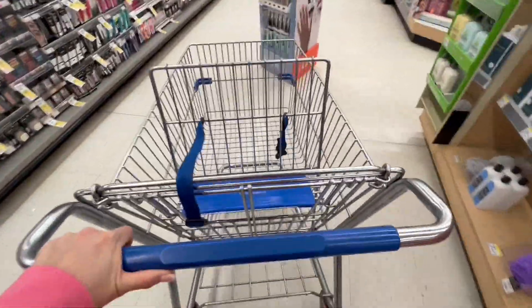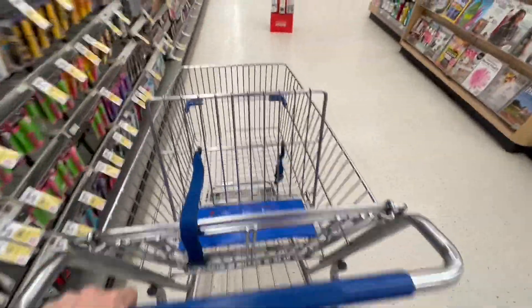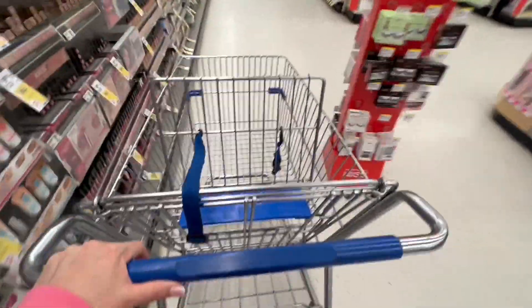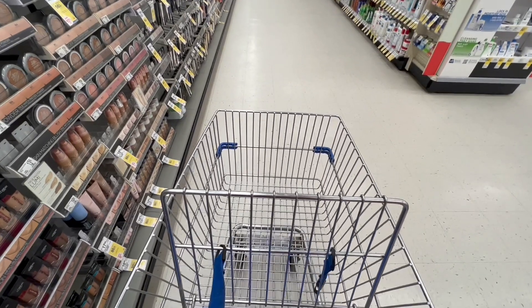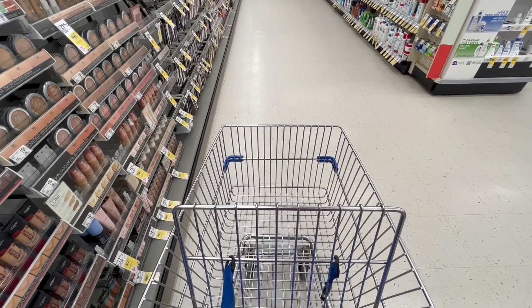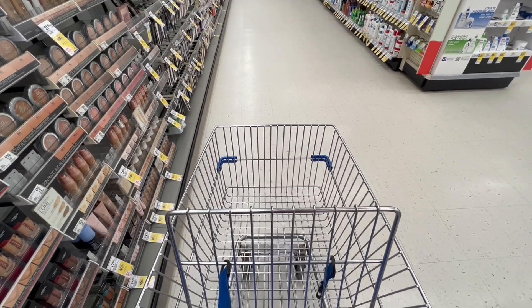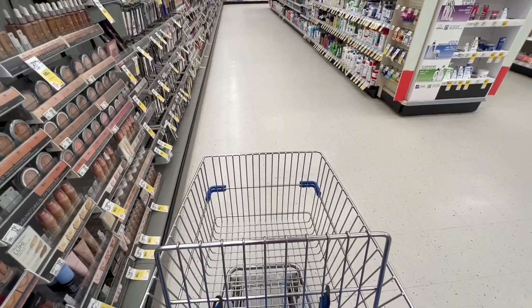I'm here in the store of Walgreens and I will be sharing with you the deals that started today, Sunday, February 5th, and it's going to end next Saturday, February 11th. So let's start here with these very easy deals. To be honest, Walgreens is really easy this week — you cannot miss out on any of these great deals.